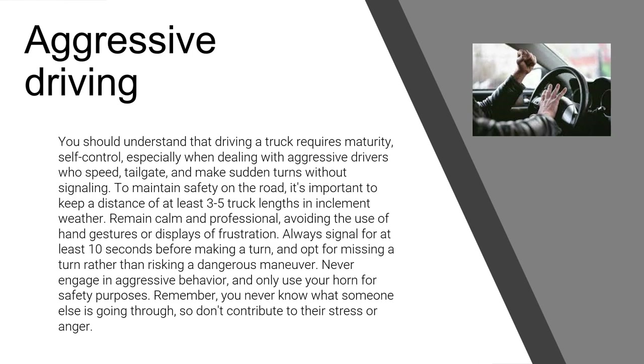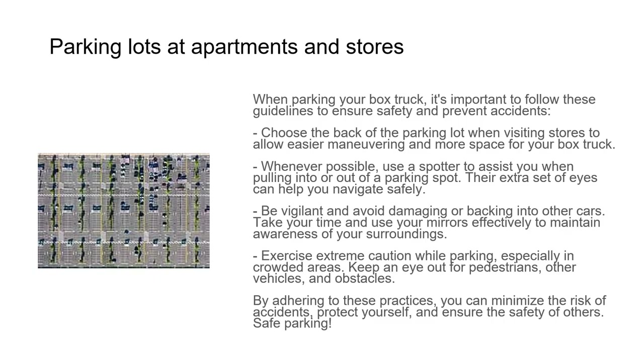When parking your box truck at apartments or stores, choose the back of the parking lot to allow easier maneuvering and more space. Whenever possible, use a spotter to assist when pulling into or out of a parking spot. Always be vigilant and avoid damaging or backing into other cars. Take your time, use your mirrors effectively, and exercise extreme caution in crowded areas — keeping an eye out for pedestrians, other vehicles, and obstacles.